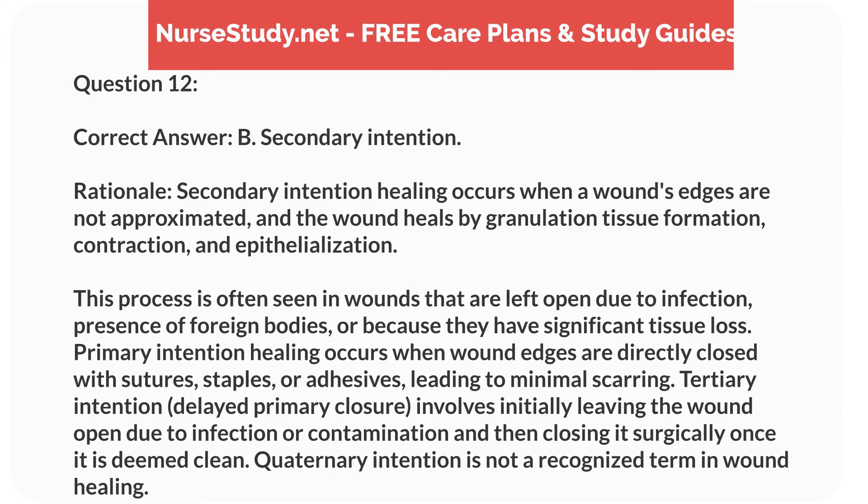Correct answer: B. Secondary intention. Rationale: Secondary intention healing occurs when a wound's edges are not approximated, and the wound heals by granulation tissue formation, contraction, and epithelialization. This process is often seen in wounds that are left open due to infection, presence of foreign bodies, or because they have significant tissue loss. Primary intention healing occurs when wound edges are directly closed with sutures, staples, or adhesives, leading to minimal scarring. Tertiary intention, or delayed primary closure, involves initially leaving the wound open due to infection or contamination and then closing it surgically once it is deemed clean. Quaternary intention is not a recognized term in wound healing.